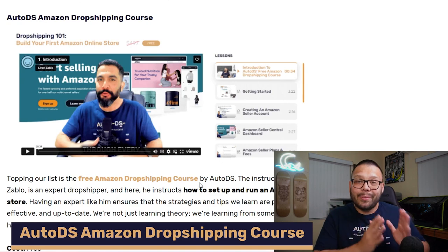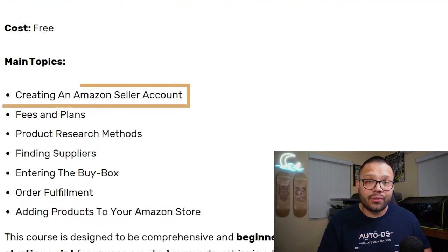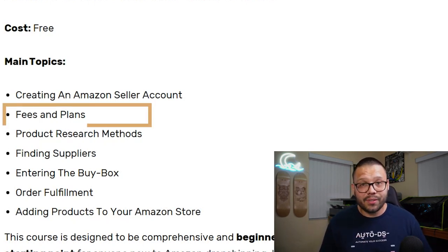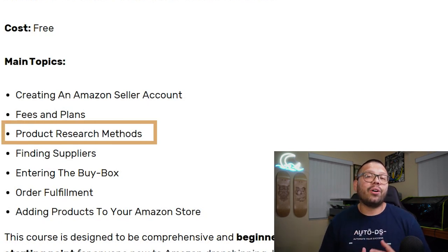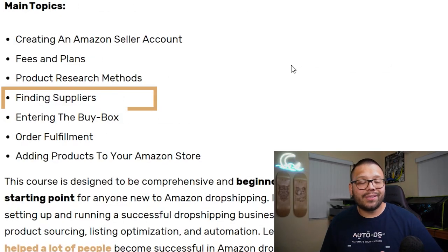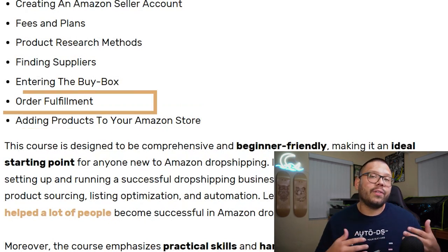This course literally covers absolutely everything that you need to get started and succeed in the game, and on top of that it's 100% free. You're going to get everything starting from actually creating your store or account. It covers all of the different fees and plans you're going to come across in your dropshipping journey on Amazon. We also cover some proven product research methods so you can always find the best products to dropship. You're going to learn how to find suppliers, how to enter the buy box, how to add products to your Amazon store both manually and through an automated version, and how to fulfill all of your orders.